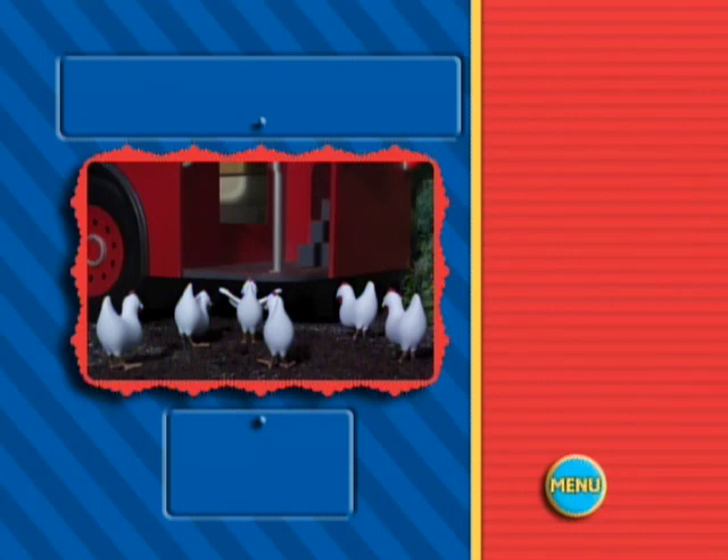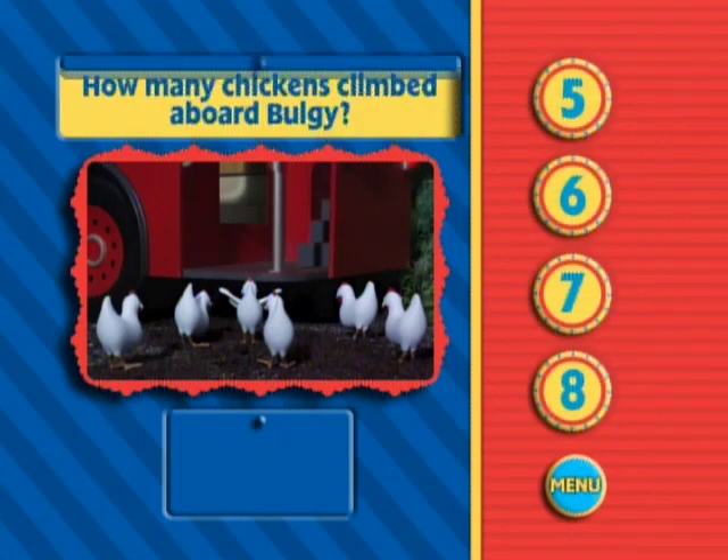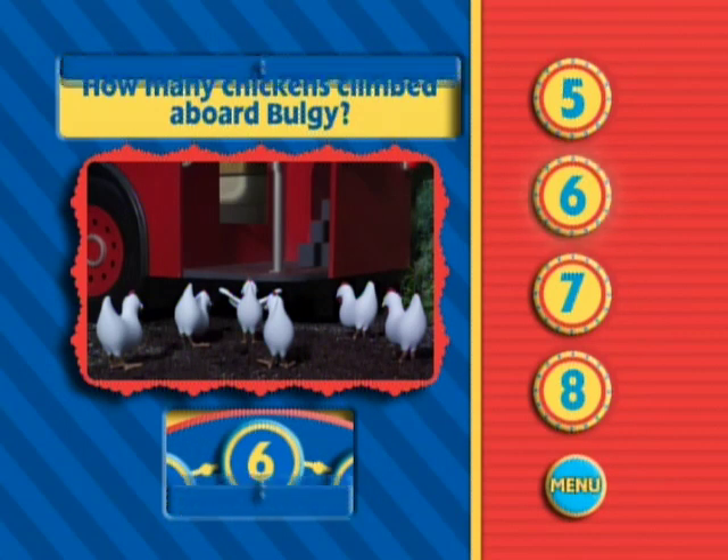In the story Bulgy Rides Again, how many chickens do you see climbing on board Bulgy? Yes. We see six chickens climbing on board Bulgy here.